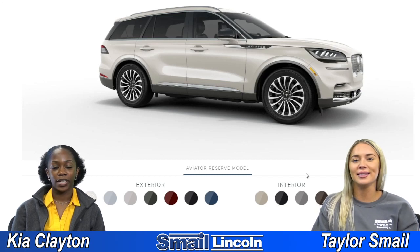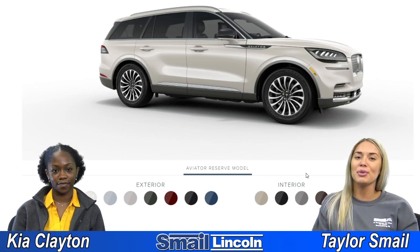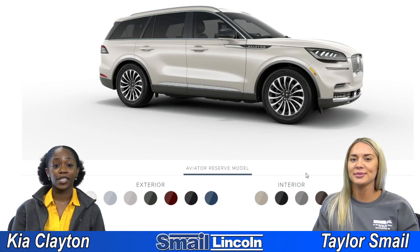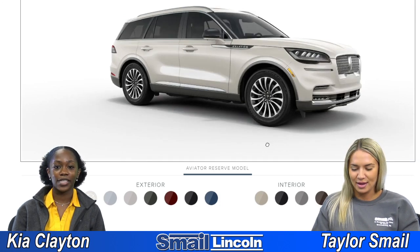Hi guys, it's me Taylor and Kia, and today we're going to do a first impressions video of all the different colors you can get the 2021 Lincoln Aviator in. This is the reserve model and we have seven different colors to check out, and we're going to start with the first one: Pristine White.